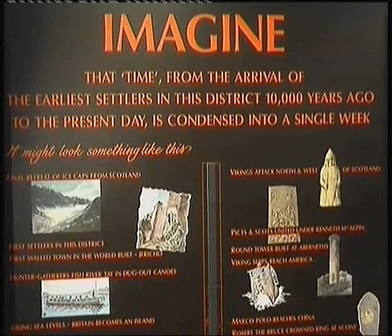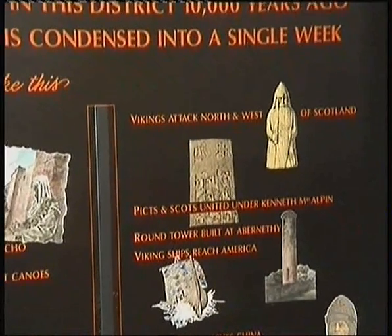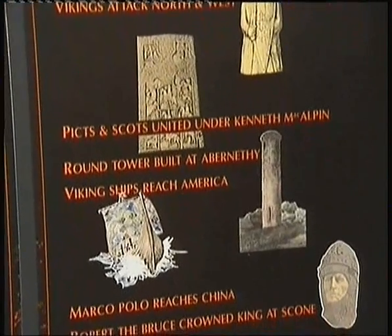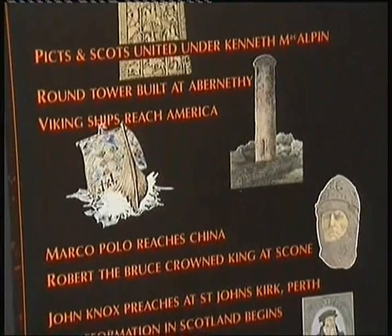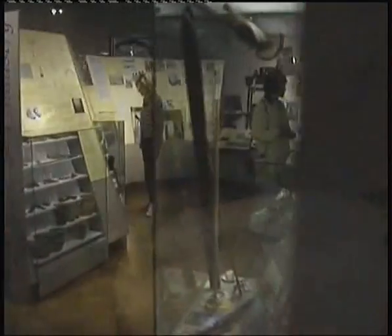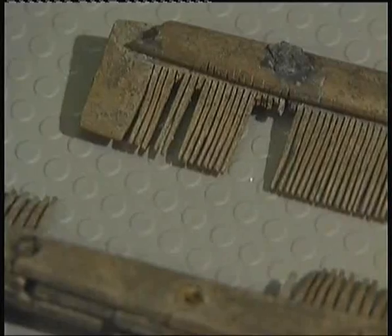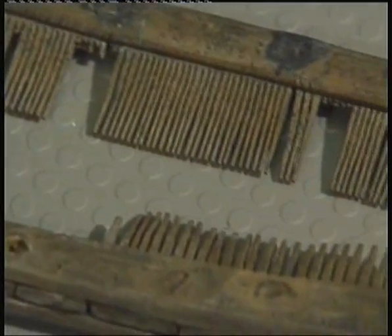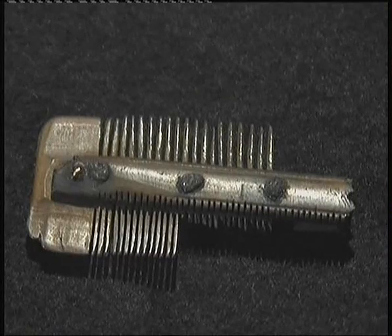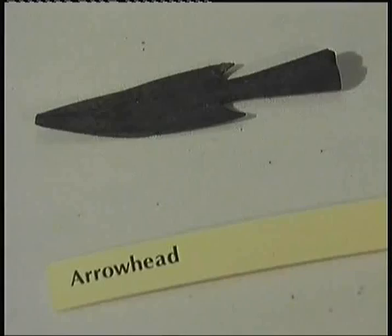This exhibition in Perth's museum contains objects that the archaeologists dug up from sites in Perth. Some of the objects were around at the time of Robert the Bruce, so they're at least 700 years old. These combs tell us people had problems with lice in their hair, even then. And they used arrowheads to trap animals and in warfare.